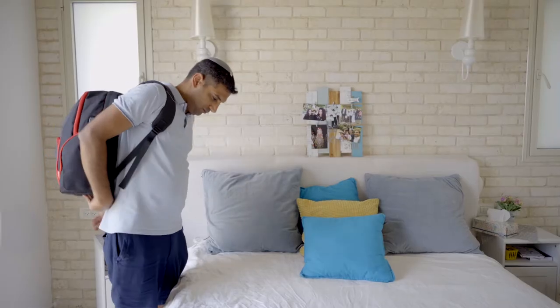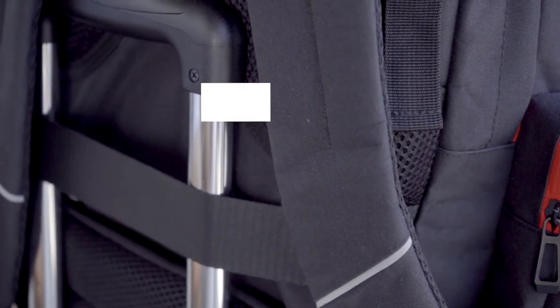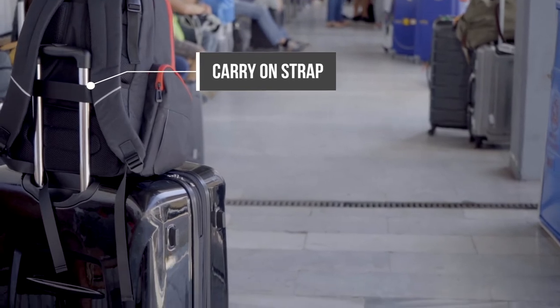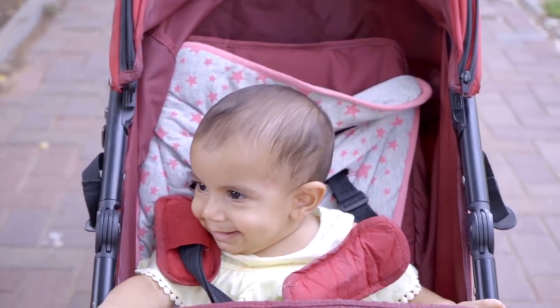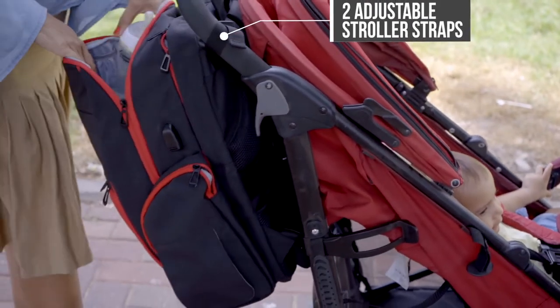Our minimalist bag makes this a great everyday carry — perfect for the commute, work, school, or light travel. And for your morning or evening strolls, we have added two stroller clips so you can enjoy a hands-free journey.